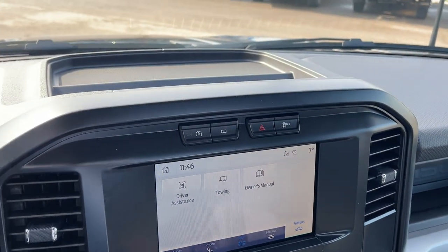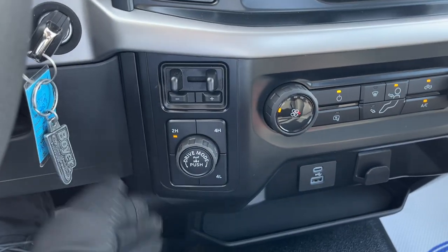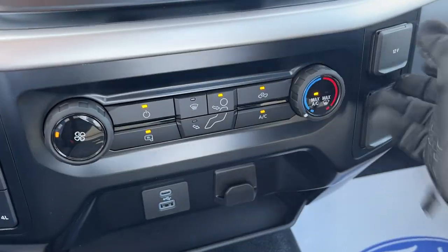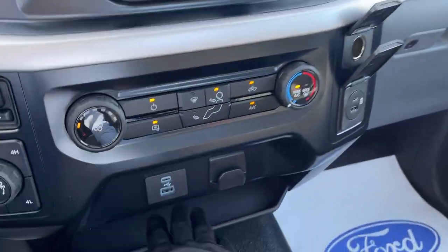You do have wireless Apple CarPlay and Android Auto. There's your integrated brake controller, different four-by-four modes, different drive modes, locking rear differential, heated mirrors, and your climate controls. There are about four USB ports up here and a 12-volt outlet, plus some storage.